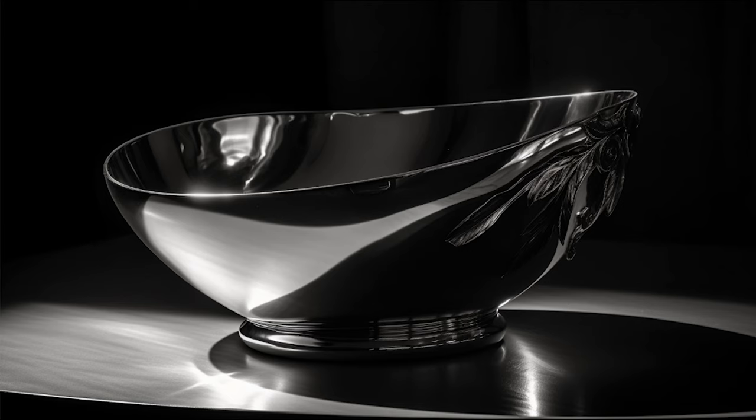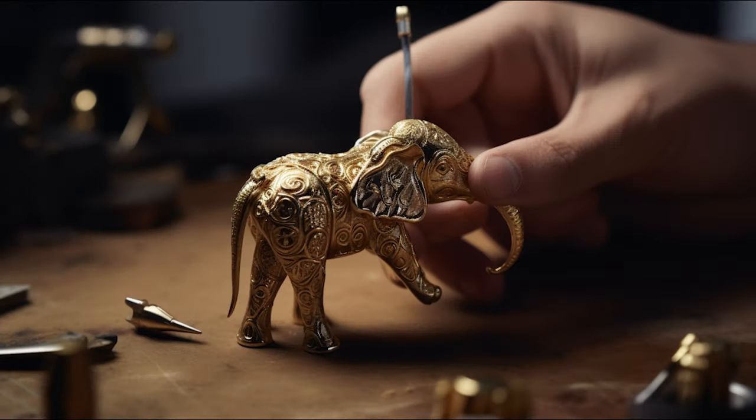Moreover, the role of surface ornamentation in jewellery cannot be understated. More and more, we see pieces that feature dominating, intricate ornamentation, taking the art of jewellery making to new creative heights. These pieces not only captivate with their intricate details, but also demonstrate the incredible skill and precision of the artisans behind them. As we reflect on these developments, it becomes clear that the world of jewellery design continues to evolve, driven by a continuous dialogue between traditional craftsmanship and contemporary influences. We look forward to witnessing further innovative design concepts that will shape the future of the jewellery trade.